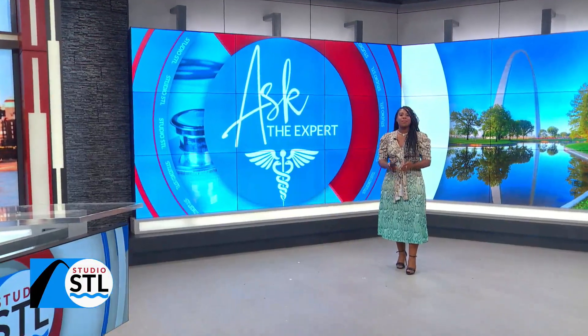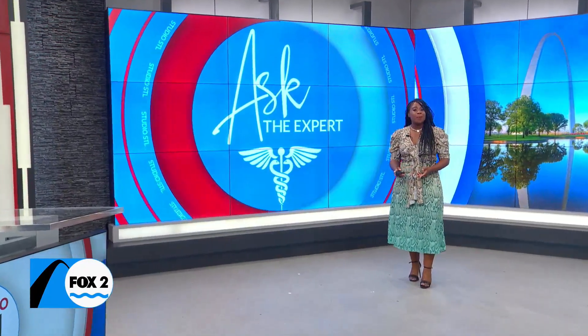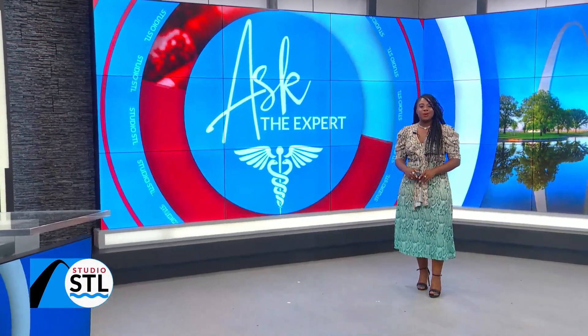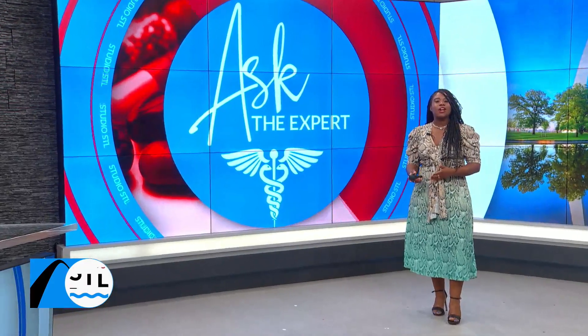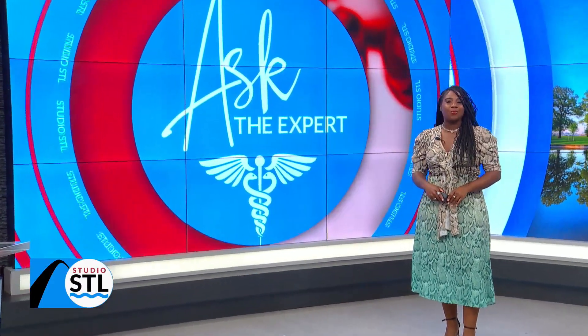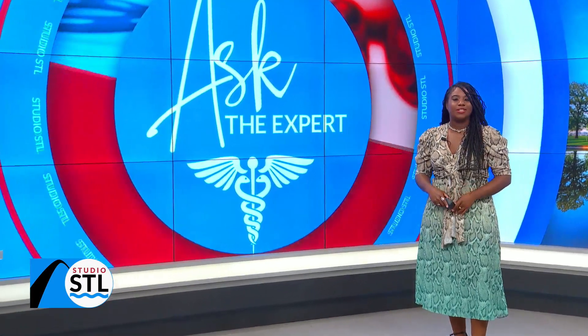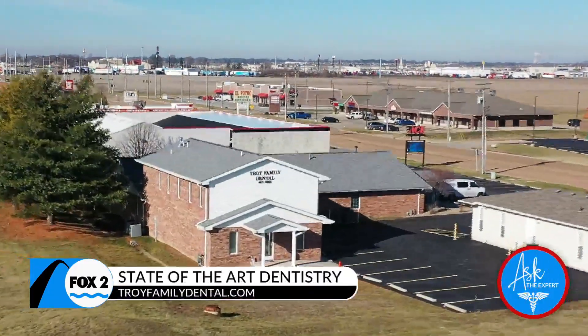Technology is advancing to provide better healthcare for us all — high-tech robots are even helping dentists. This medical expert segment has been sponsored by Troy Family Dental in Illinois, where two doctors are introducing you to Yomi: the first and only FDA-cleared robot system for dental surgery.